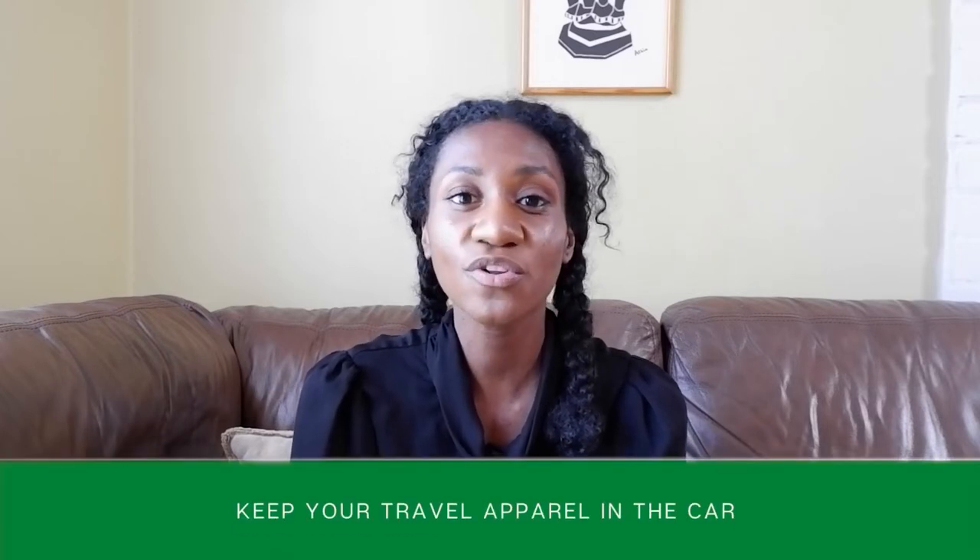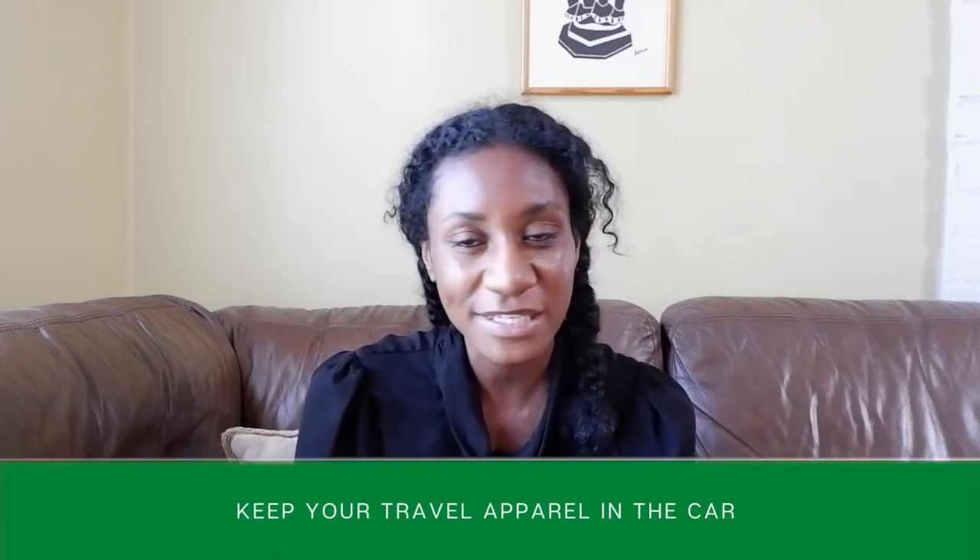Now let's move on to packing. The first thing is to make sure that all of your travel apparel — documentation, car harnesses, car seat belts, crates, things like that — are not packed away. The things you'll need to actually move your dog need to be in your car, so put those in straight away so that you don't accidentally pack them in one of the boxes.